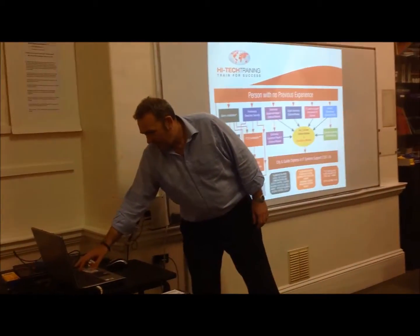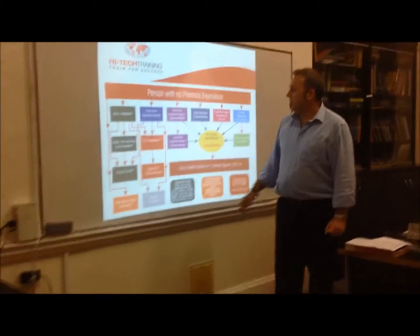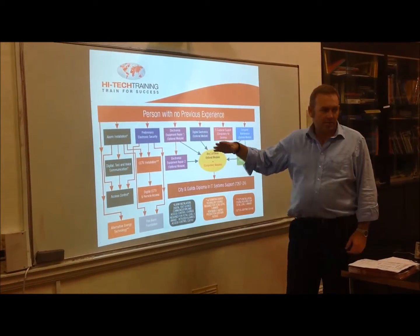We have a number of courses. I'll show you a graphic here that has a certification roadmap on it. So a person with no previous experience — we deal with people of all levels, all skill levels; you can have experience or no experience.